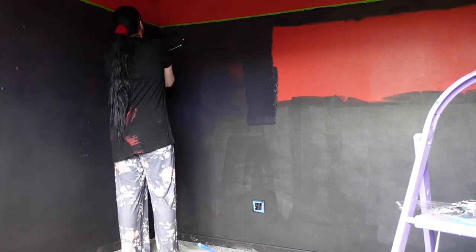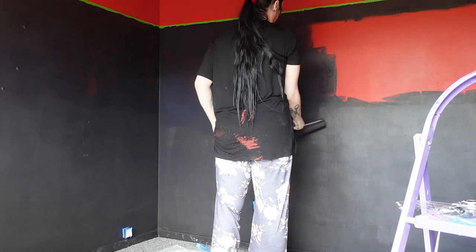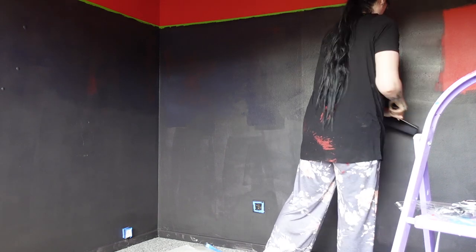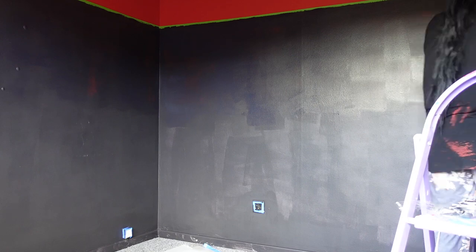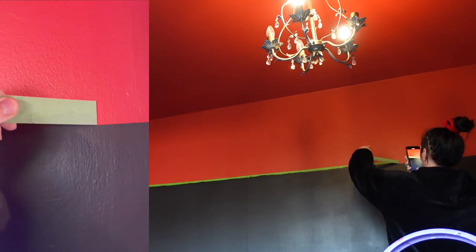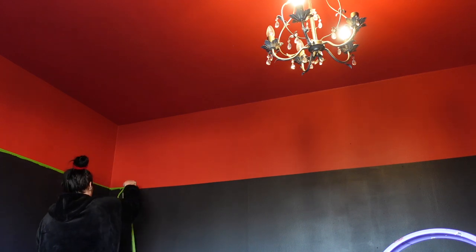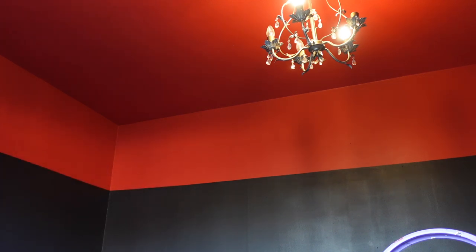Look how blue it looks when it's wet — do you see why I was stressed? It was trust the process — please be black enough when you dry. And it was — it looks good now. But for ages I was just so convinced I had painted my walls navy. Then it was time to peel the tape, which I love. Peeling the tape was so satisfying. I thought I had to wait until the next day, but I posted on Instagram and everyone was like, no, do it while it's sort of wet. So yeah, great.